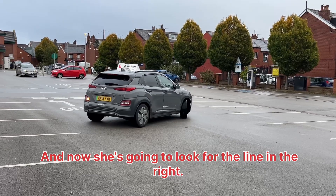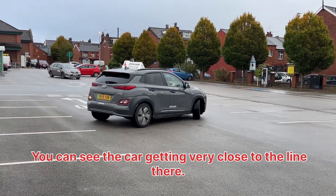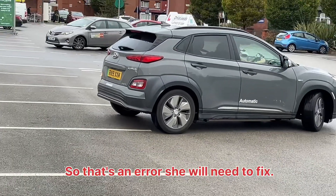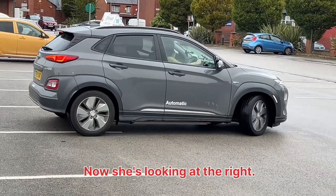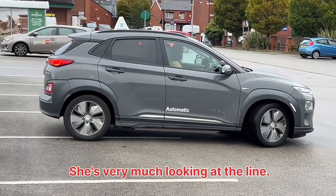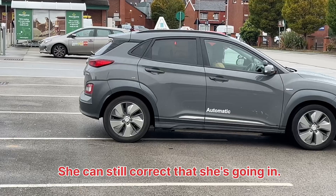And now she's going to look for the line in the right door mirror. You can see the car getting very close to the line there — that's an error she will need to fix. Now she's looking in the mirror and she's realised she's going to go over the line. She can still correct this as she's going in.